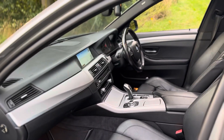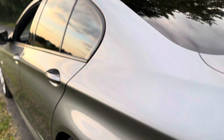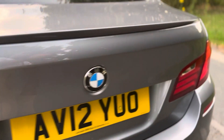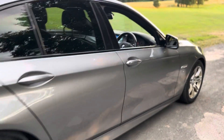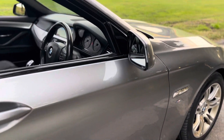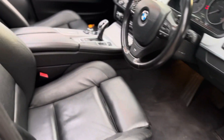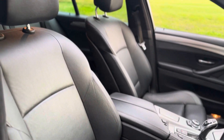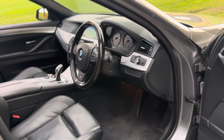It also has folding exterior door mirrors which are also anti-dazzling, voice control, a headlight washer system, and high beam assist. It's a very, very nice spec.